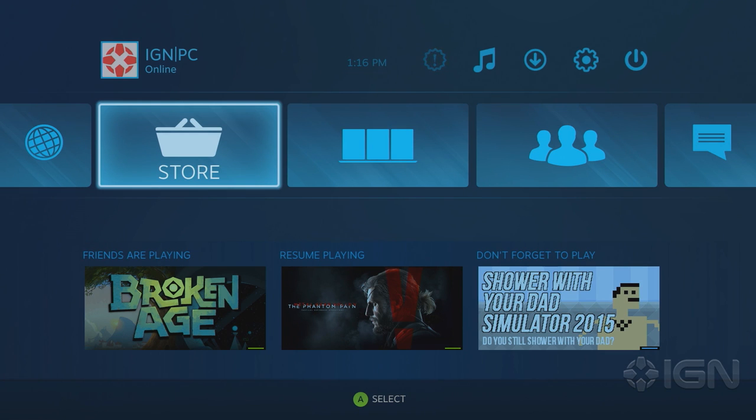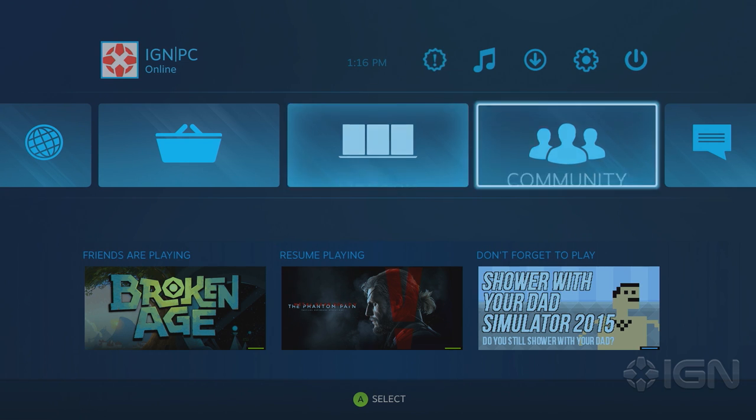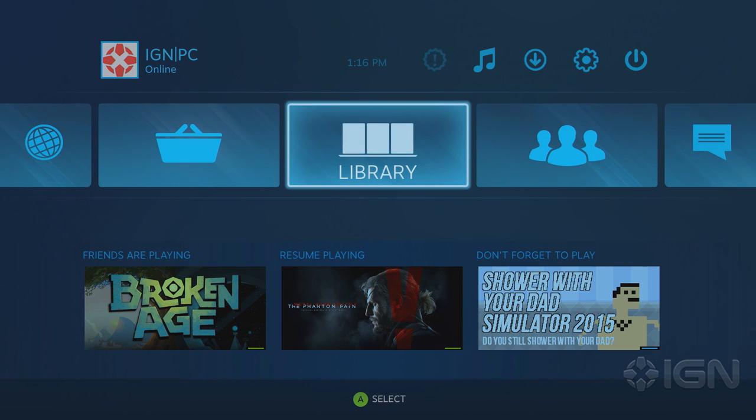Okay, and we're back, and I think you might notice some differences here. Things have changed quite a bit — this is the new beta UI that you can opt into in your settings menu. This is the home screen where just a moment ago we saw just three black buttons floating in space. The first thing that jumps out at me are those bottom panels with the resume playing, friends are playing, and don't forget to play. I don't mind recommendations in my main UI as long as they're not obtrusive, so the don't forget to play — that's fine.